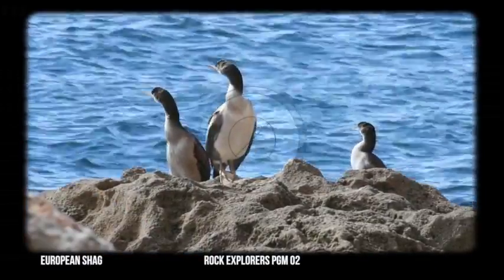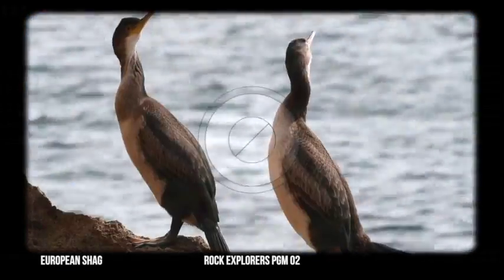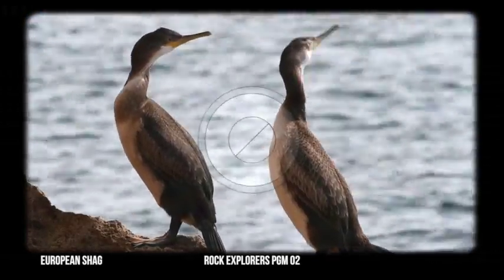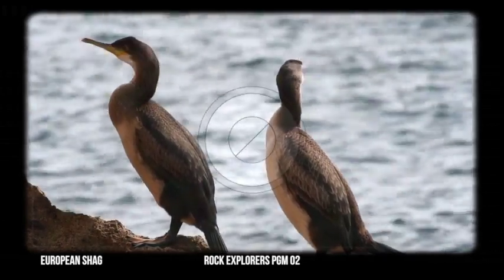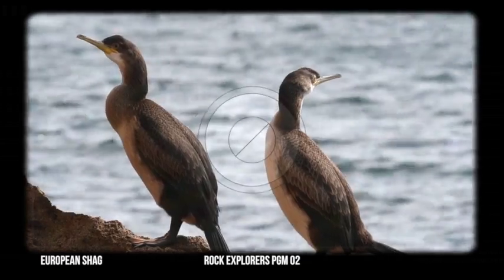It's found abundantly along the entire Atlantic coast of Europe, as far north as Finland and Iceland. This species lives in colonies — in some places in the north of Europe you can have over a thousand individuals in one site.